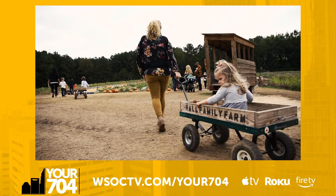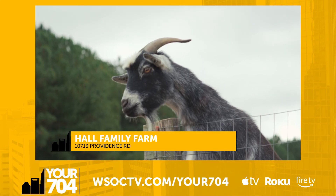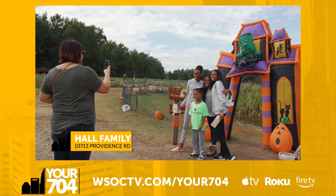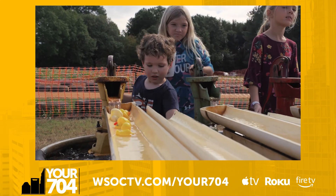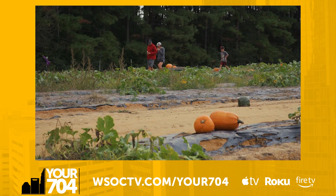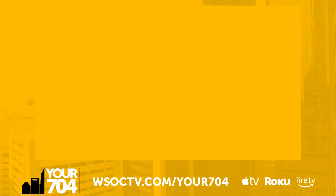Family owned and operated for nearly 100 years, Hall Family Farm has been offering fall fun for generations. Today, the farm is nestled in Ballantyne and provides all your fall necessities in one stop. From hay rides and corn mazes to bonfires and the classic fall staple, pumpkin picking, you will feel like you have truly immersed yourself in the new season.